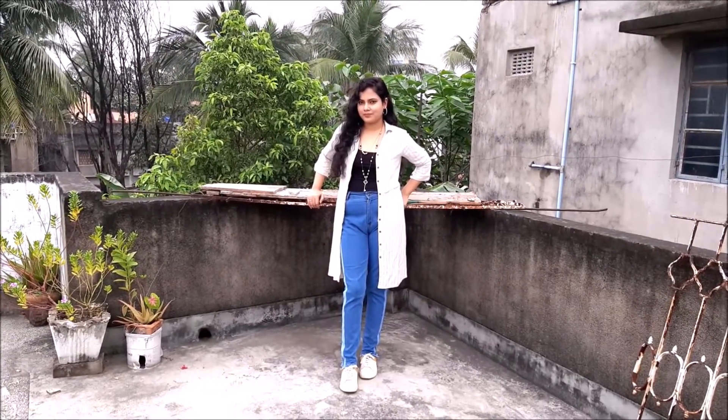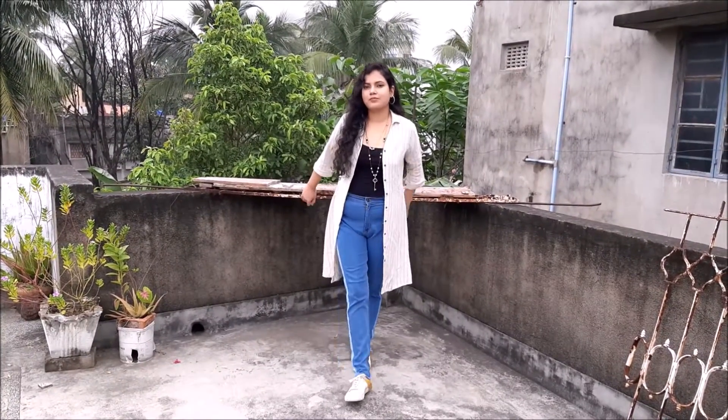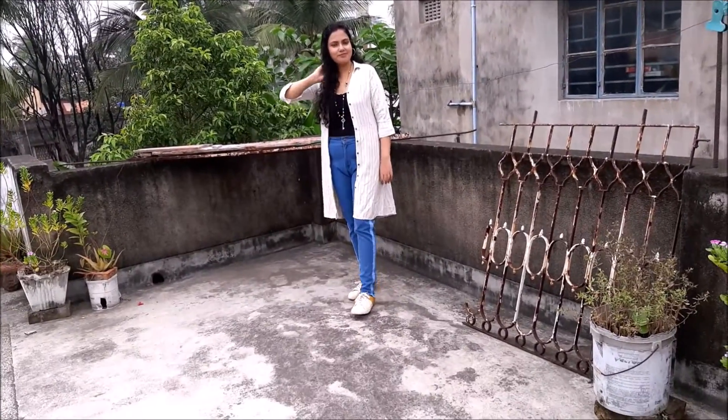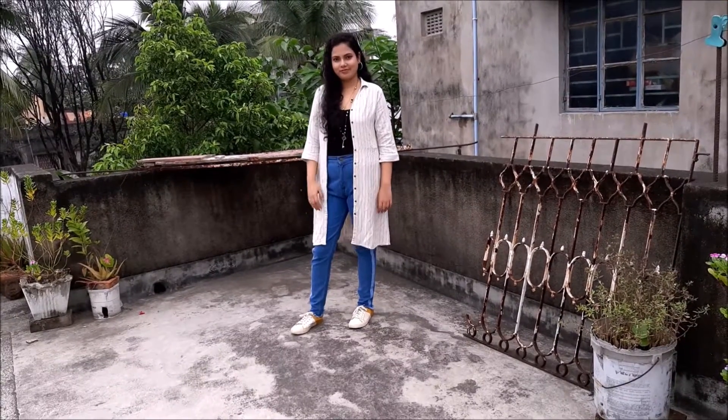This is my next look. I style this denim with a black spaghetti top and I use a white shirt dress as a shrug. And I accessorize it with this long neck piece to make this look complete.